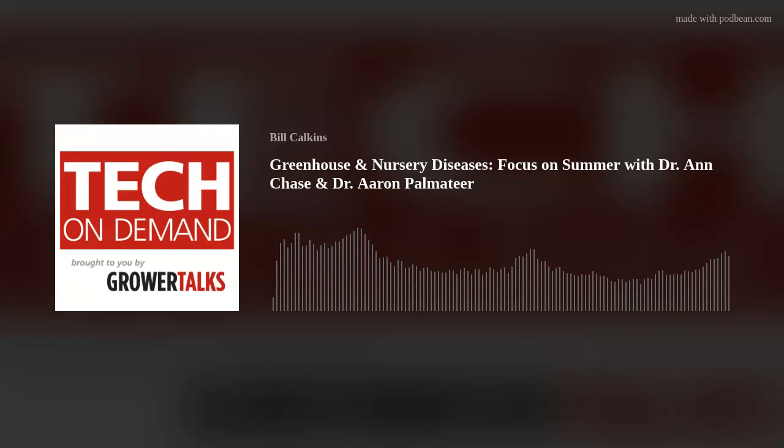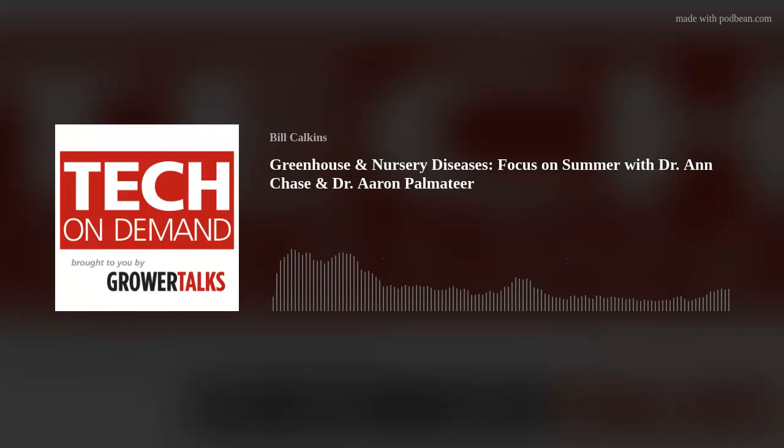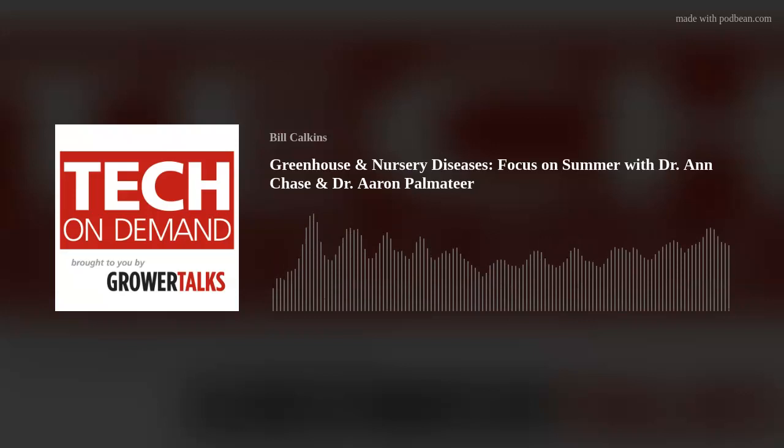I'll give a shout out to the resources that Ann and Mike created — they really are top spot on your wall in your office. Things you want to keep handy and probably buy a few to share out with your team and folks in management of the production, because they're easy to use and they really worked hard to make sure they're understandable. Even the color-coded charts make so much more sense than just looking at lists of FRAC codes and things like that.